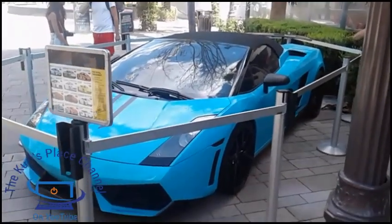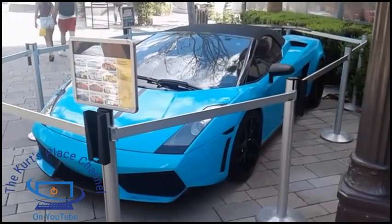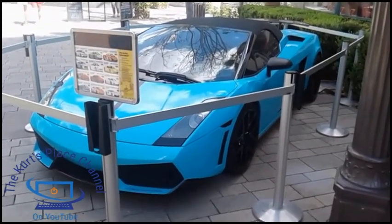How would you like to be going around Vegas in this beauty? Remember, when you're in Vegas you're escaping the everyday — that's why you come here to have a good time. Something I definitely want to try is renting an exotic car. You're on vacation, why not enjoy yourself? Thanks for tuning in, we'll catch you on the next video.